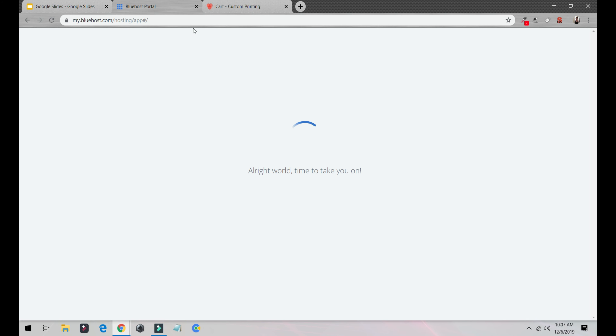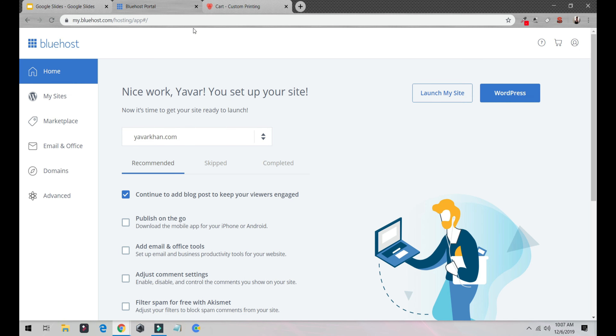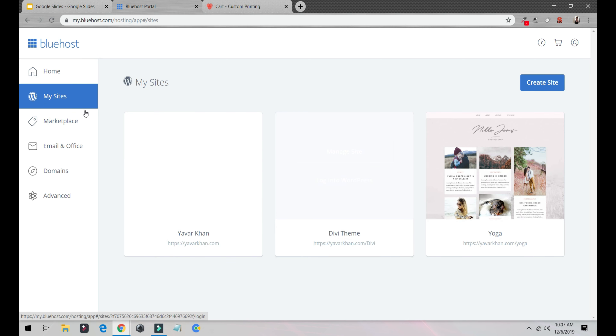Put in your username and password. For me it's already saved, so I don't have to enter them. Then click on My Sites — this is the Bluehost dashboard.